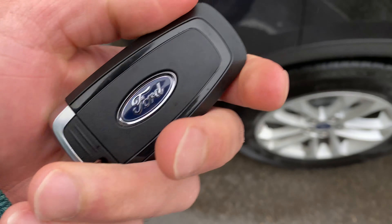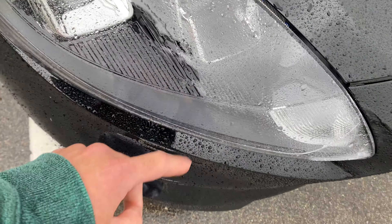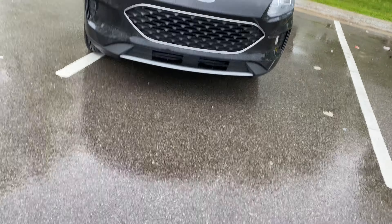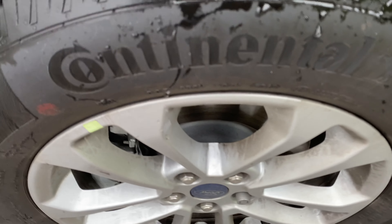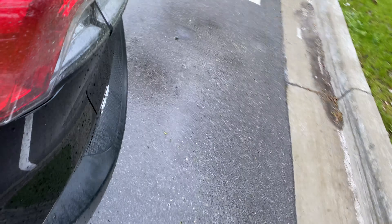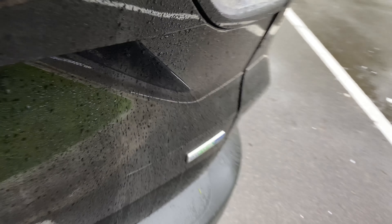There's a panic button, and there's no trunk button on this key fob. Here we have the headlights on this car with Ford's new look. The vehicle has Continental wheels and is capable of intelligent all-wheel drive. This is the Ford Escape with EcoBoost all-wheel drive.